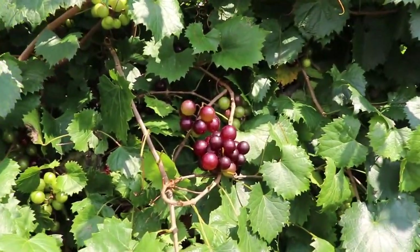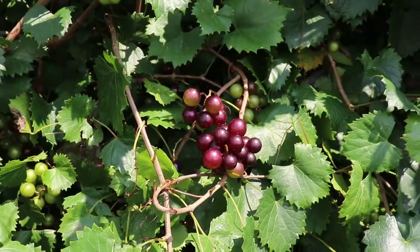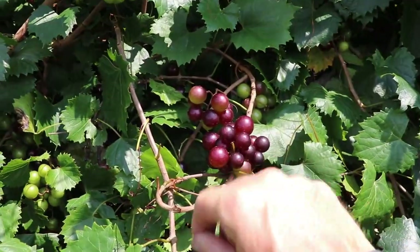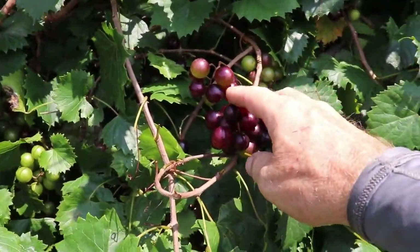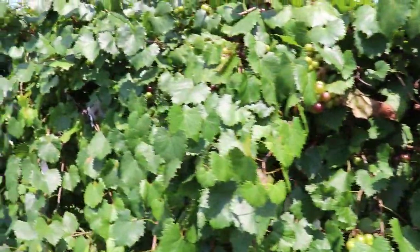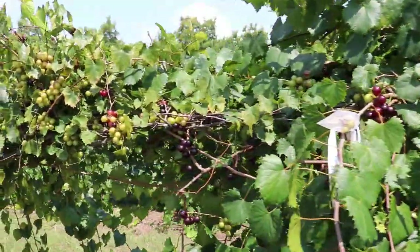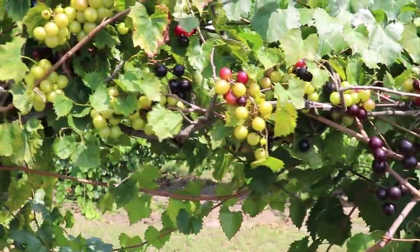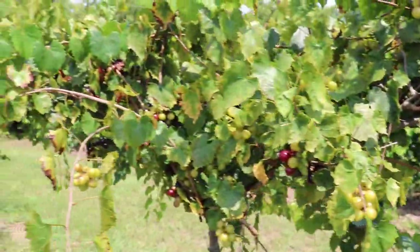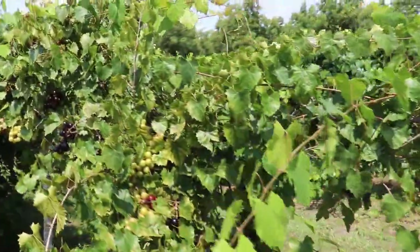This is Vitis rotundifolia — a wild selection which was made into a cultivar. This is the cultivar Thomas, which was found in the mid-1800s in the coastal plain of North Carolina, and was quite a popular cultivar for many years. It has kind of a purple berry, relatively good flavor, and was used early on in breeding many of our more popular cultivars today. Here's a third accession of wild Vitis rotundifolia — the berries are a little more black and a little more shiny, pretty typical of what you'll find in wild Vitis rotundifolia.